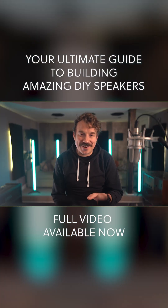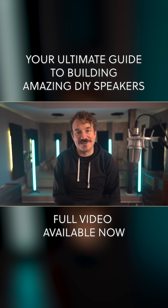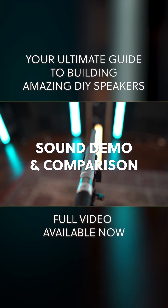All right, let's start by listening. I'm gonna switch between all the speakers so you can hear the differences. Let's go.